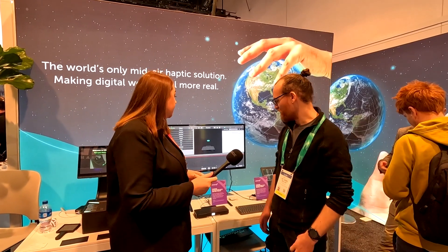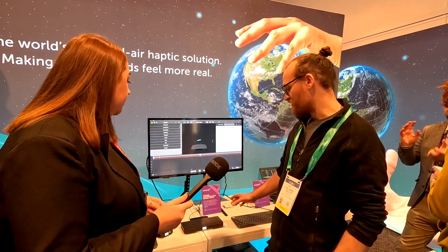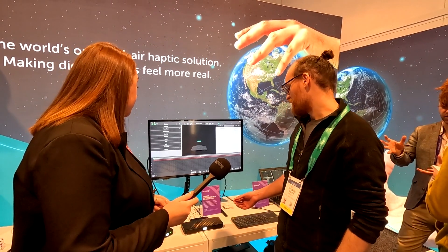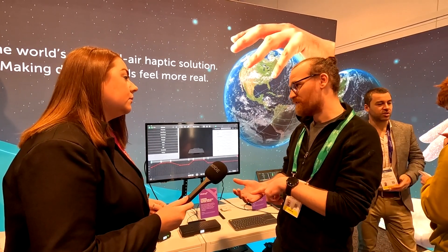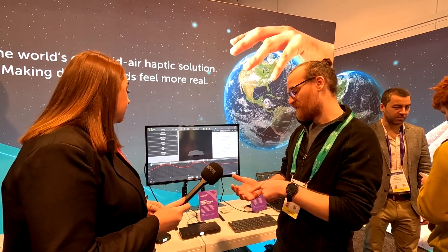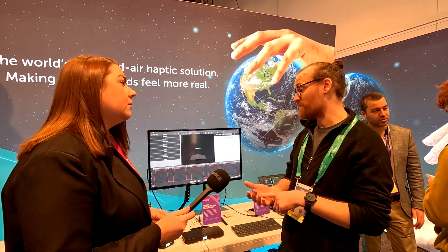What we have here is a typical example of one of our development kits. It's an array of ultrasonic transducers and the array is working as a phased array. It's creating a high pressure focal point on your hand. That pressure is triggering the receptors in your hand and then your brain is interpreting that as a sense of touch.